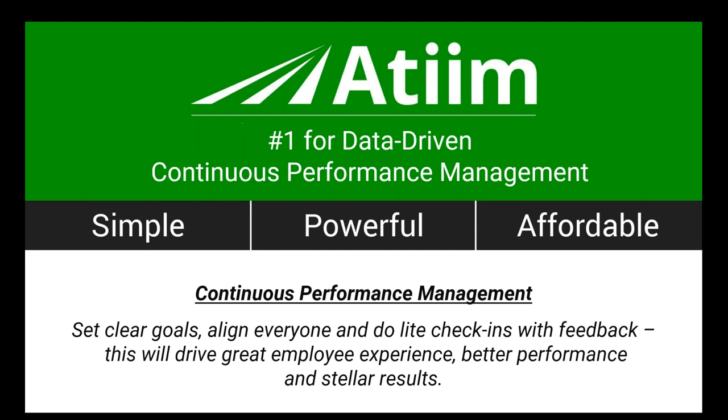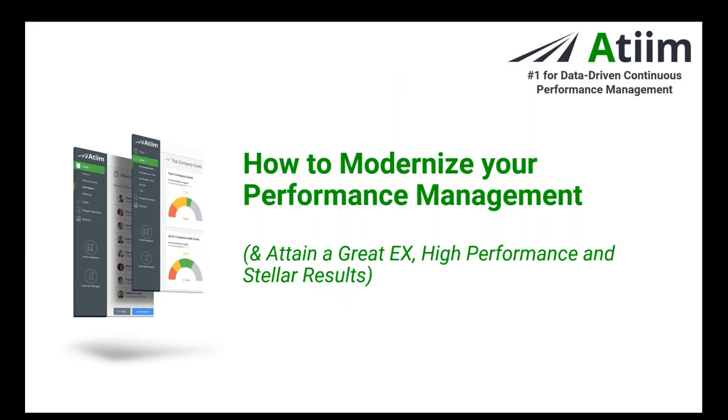After the webcast you will receive an email from HR.com within one to two business days containing certification credit information. You can also log into HR.com and go to your 'View My Credits' page. If you have any questions for our presenter or for HR.com, please type them into the questions tab on your GoToWebinar control panel. Now it's my pleasure to turn it over to Zorian Rotenberg.